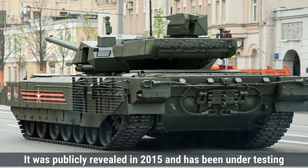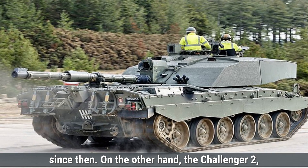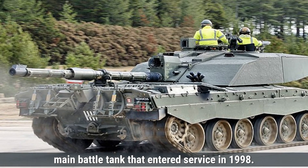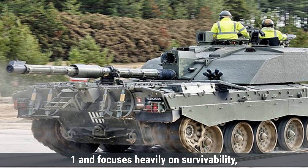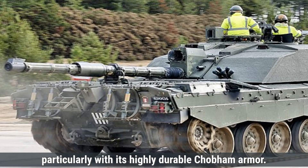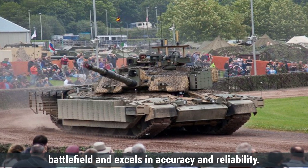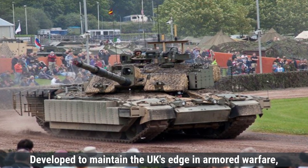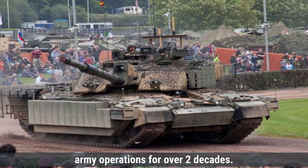It was publicly revealed in 2015 and has been under testing since then. The Challenger 2, introduced by the United Kingdom, is a battle-proven main battle tank that entered service in 1998. It was designed to replace the Challenger 1 and focuses heavily on survivability, particularly with its highly durable Chobham armor. The Challenger 2 is built for long endurance on the battlefield and excels in accuracy and reliability, and has been a critical part of British Army operations for over two decades.